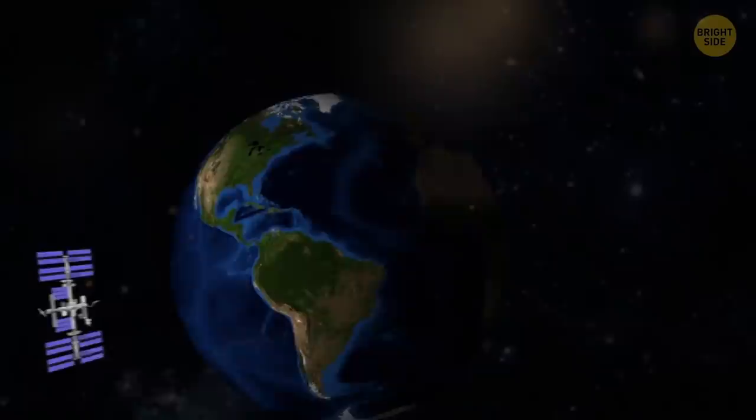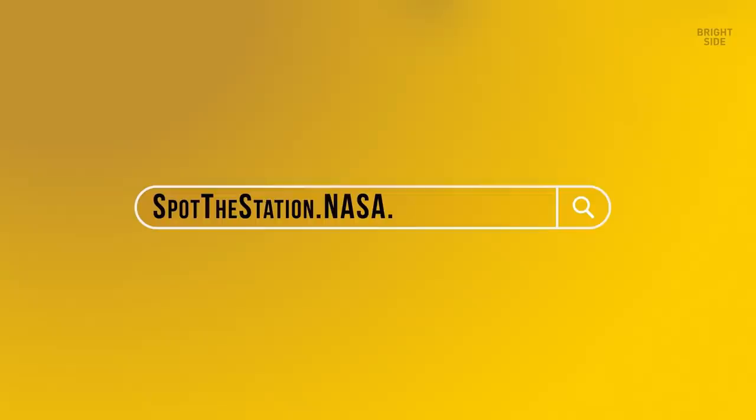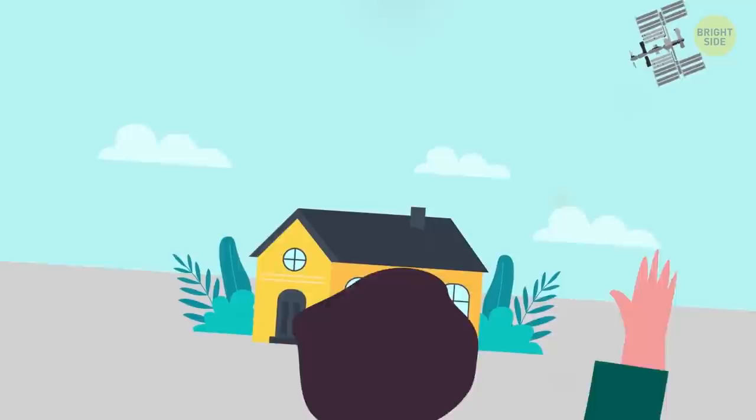That's why astronauts see a sunrise and a sunset every 45 minutes, totaling 15 to 16 sunsets and sunrises each day. If you want to see the space station fly over your house during the morning or evening hours, check out spotthestation.nasa.gov — type in your town, and they'll send you the exact times when you can wave to the astronauts as they fly overhead.